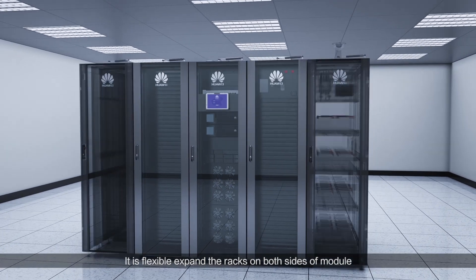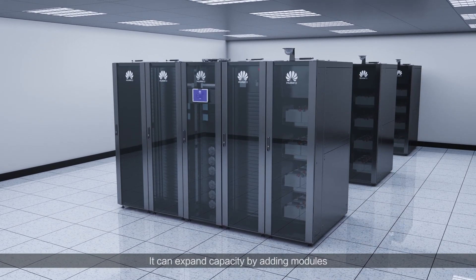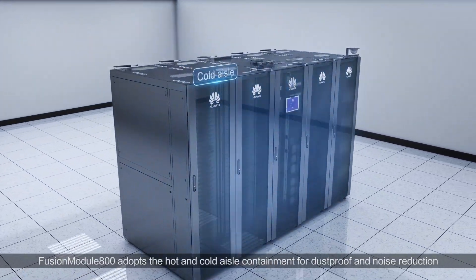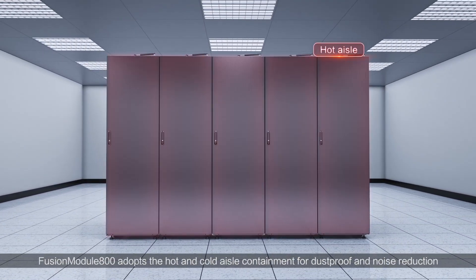It is flexible. Expand the racks on both sides of the module, and it can expand capacity by adding modules. Fusion Module 800 adopts hot and cold aisle containment for dustproof and noise reduction.